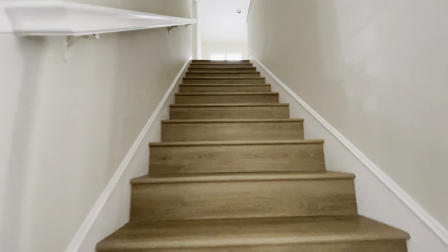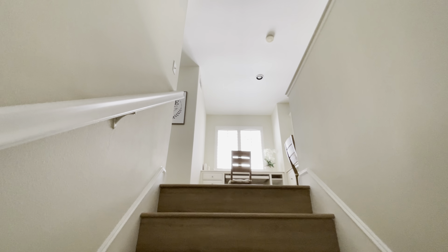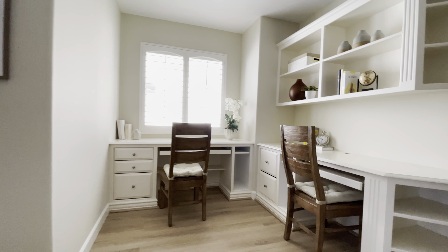Ceilings are very high — I can tell they're about 10 feet. Awesome flooring, no need for carpet. Got a little office area right here, fantastic.